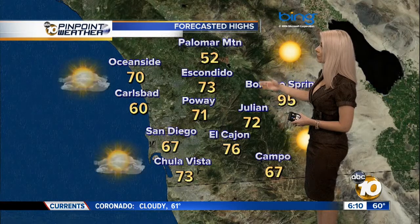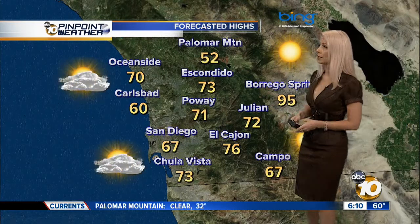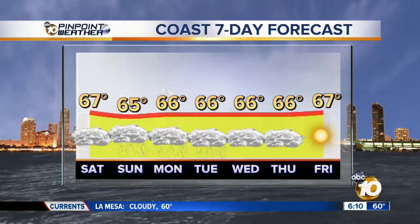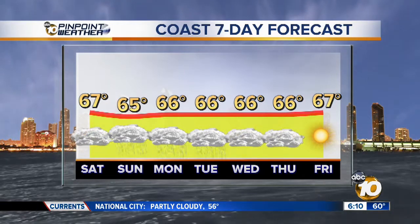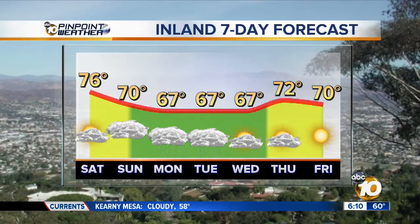Temperatures today: 70 for Oceanside, 67 for San Diego, and 71 as the expected high for Poway. Taking a look at the seven-day forecast, temperatures along the coast will hold strong at about 65 to 66 degrees. The chance of showers begins late in the day tomorrow, with the best chance on Monday. Inland cities will also see showers Monday and Tuesday. Sunshine returns and temperatures will be warming by the end of the week. Chris and Vanessa.